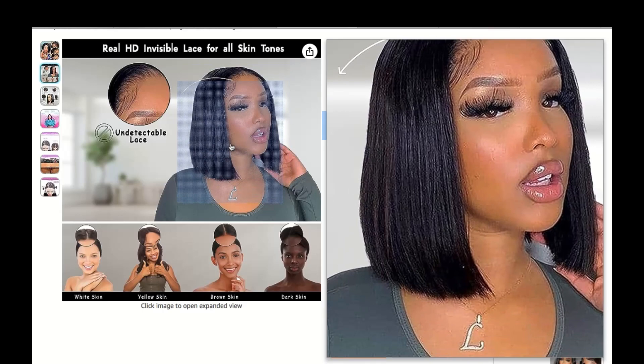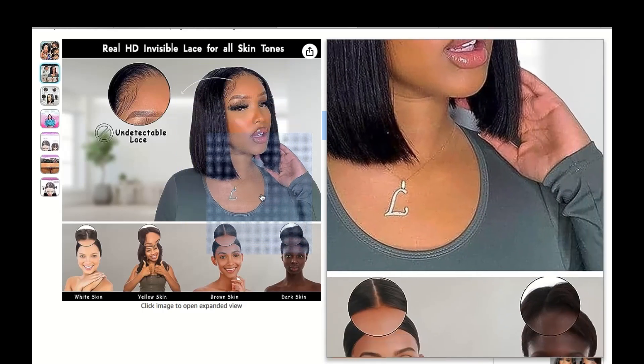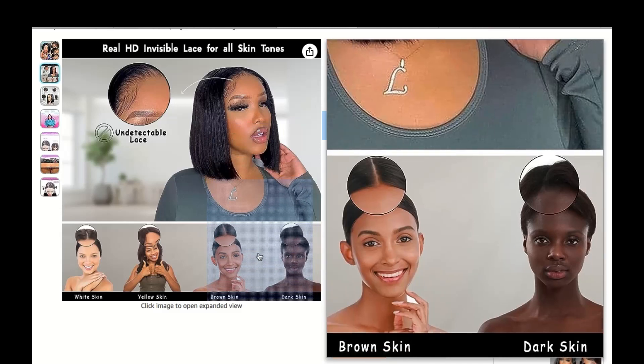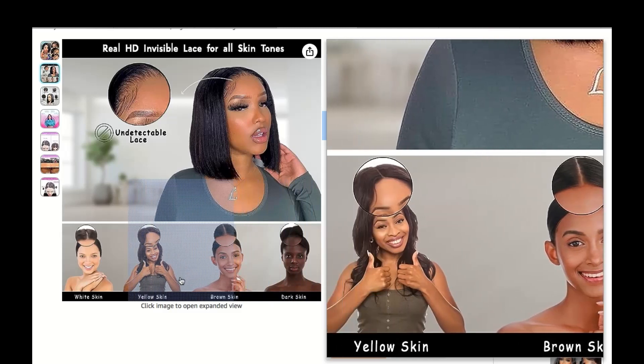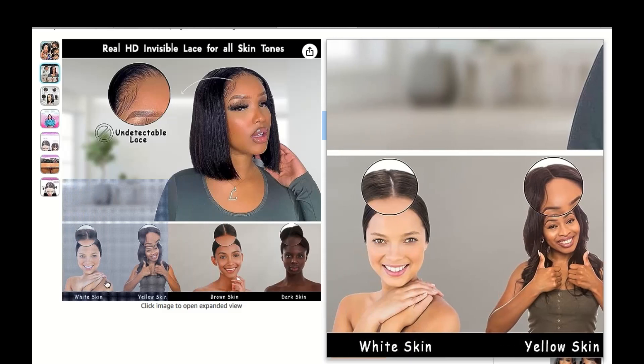Alright, first thing first, what's all the buzz about these wigs? Well, picture this: a wig that's designed to mimic the natural curve of your hairline, providing a seamless and undetectable look. That's the magic of C-Shaped HD wigs.